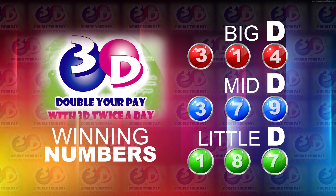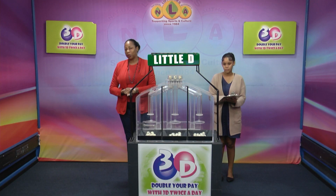I will now recap the winning numbers. The Big D winning number is 314. The Mid D winning number is 379. And the Little D winning number is 187. I'd like to thank you for playing 3D and remind you our next draw is tomorrow at 2. Remember you can play with 3D twice per day. Stay tuned for the lotto draw.